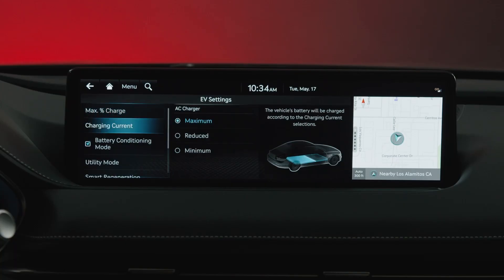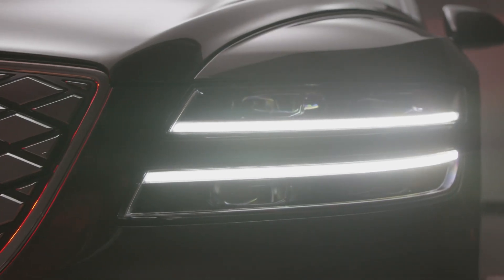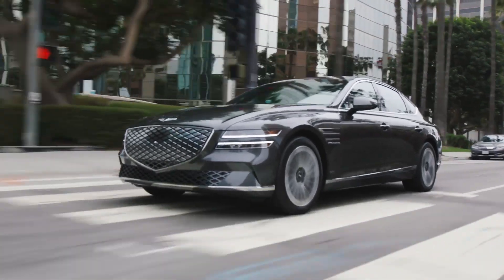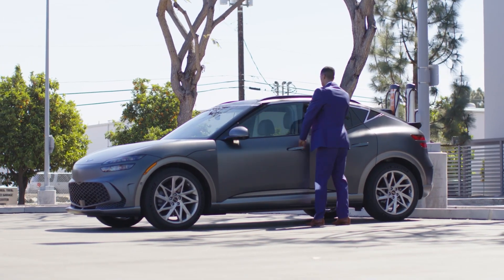Some EVs have a utility mode which allows the high voltage battery to power electronic devices connected to the vehicle, as well as features like audio and lights. All Genesis EV models are equipped with an auxiliary 12-volt battery saver function designed to prevent discharge of your 12-volt battery and dead battery incidents.